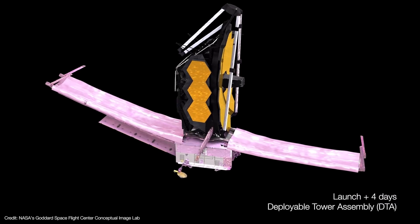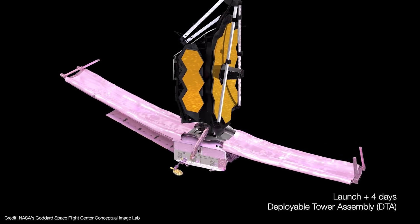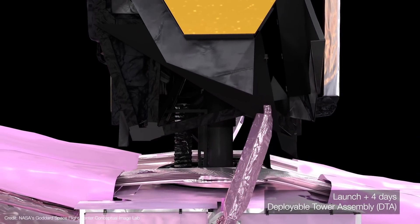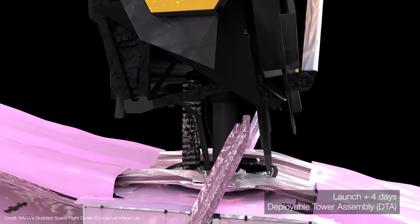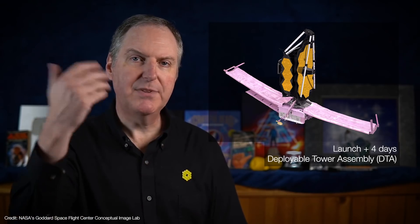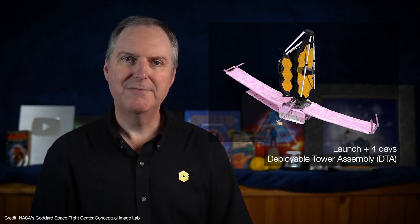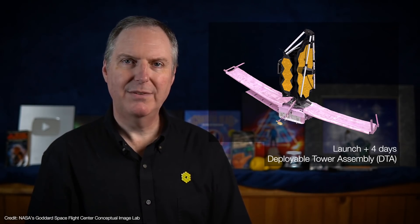About four days after launch, the telescope's deployable tower assembly, or DTA, is raised off the spacecraft to give the necessary clearance for the sunshield to deploy. This separation also provides a little extra thermal isolation from the sunshield, and was necessary because the whole thing had to be made as compact as possible to fit into the Ariane 5's launch fairing. The steps involved include activating several release mechanisms, turning on deployment heaters, spinning up the software, electronics, and deployment motor, and then extending the tower up about two meters.